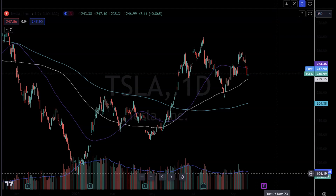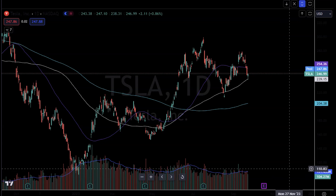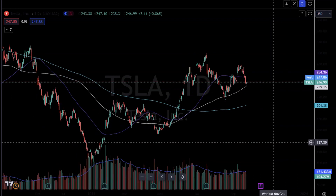Hey everybody, welcome to Trading Capital's exclusive analysis. In today's video we'll be discussing Tesla, Apple, some individual technology stocks, and the XLK and QQQ ETF itself.